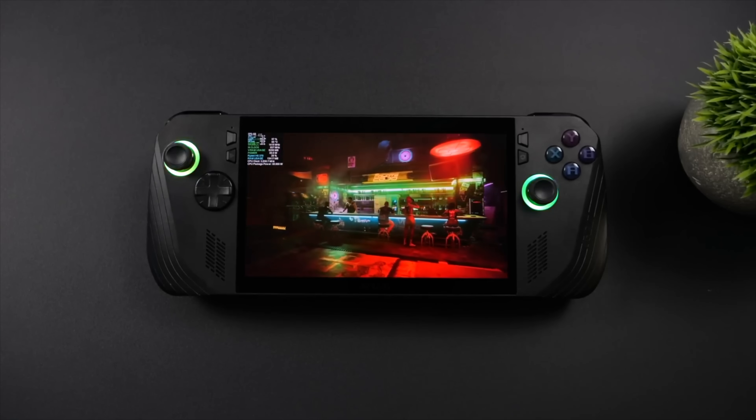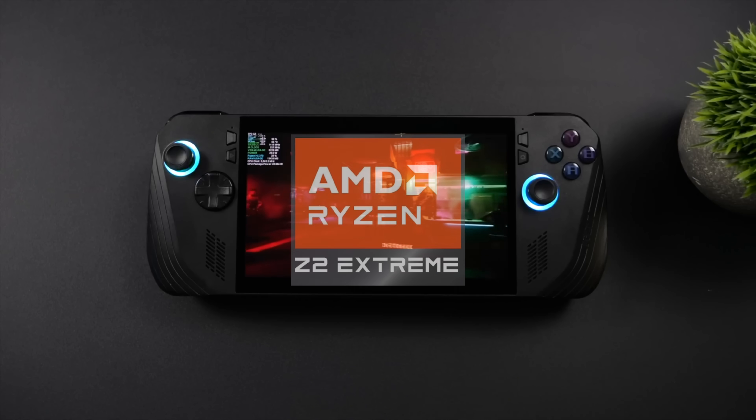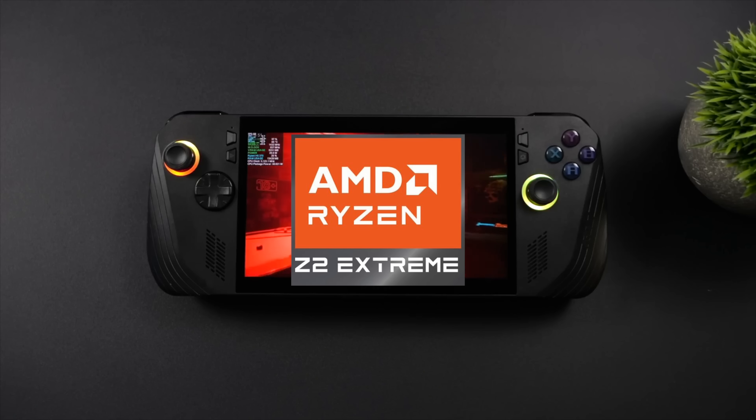What's going on everybody? It's ETA Prime back here again. This is going to be kind of a quick one, but recently we got some more leaks on the upcoming AMD Ryzen Z2 processor.